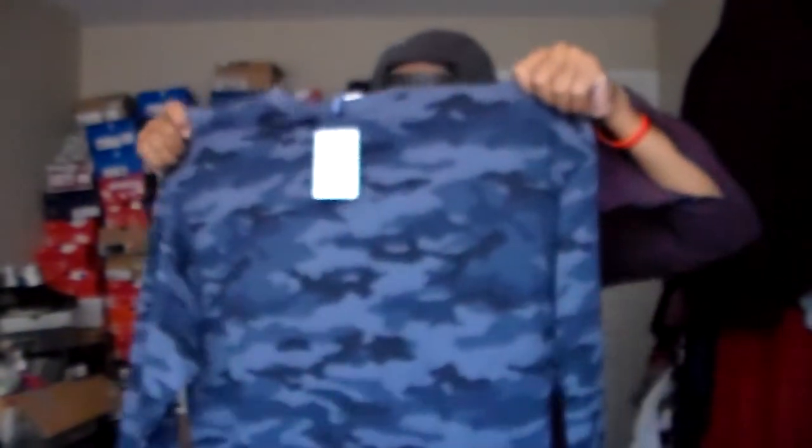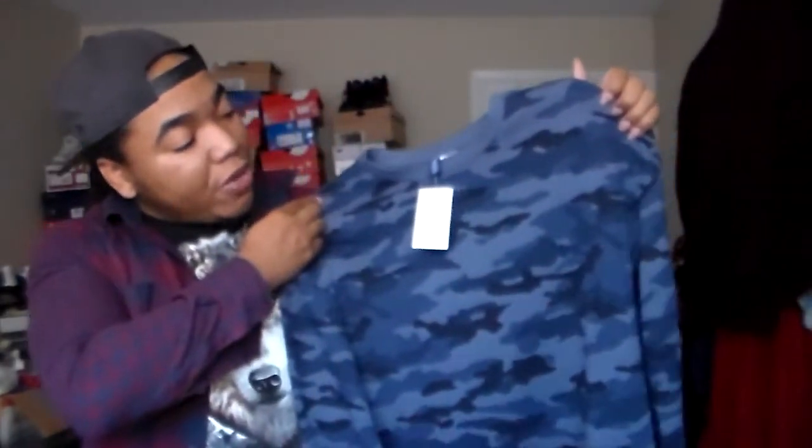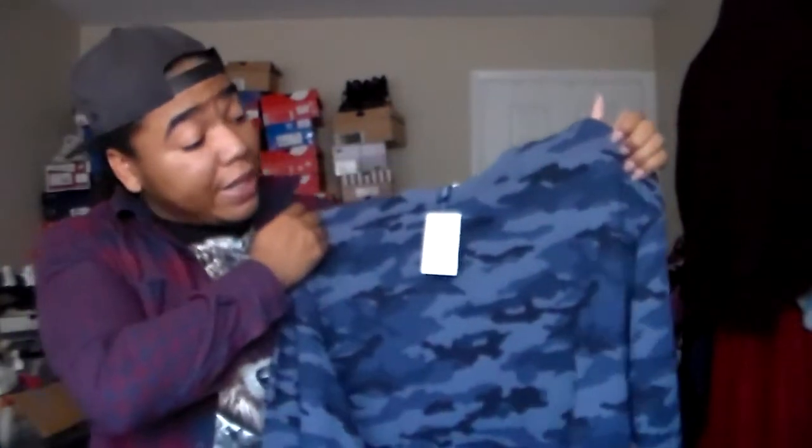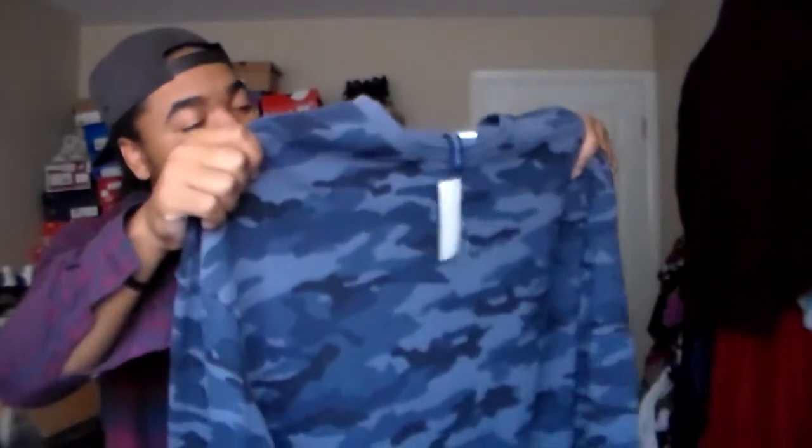Seven bucks — another H&M pickup, this blue camo sweater. Definitely worth it. I already tried it on; it's got a lot of room — I probably could have gone with a small, but the medium looks fine. I like rolling the sleeves up anyway. I already have another blue sweatshirt, but I copped this one obviously because of the camo. The camo reminds me a lot of BAPE, even though it's not official BAPE camo. Back in '05-'06, if you wore fake BAPE we'd call it 'fape.' It's a simple blue camo — subtle, not overly flashy.